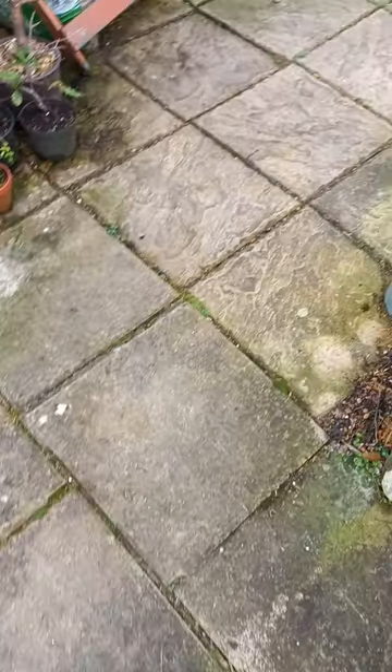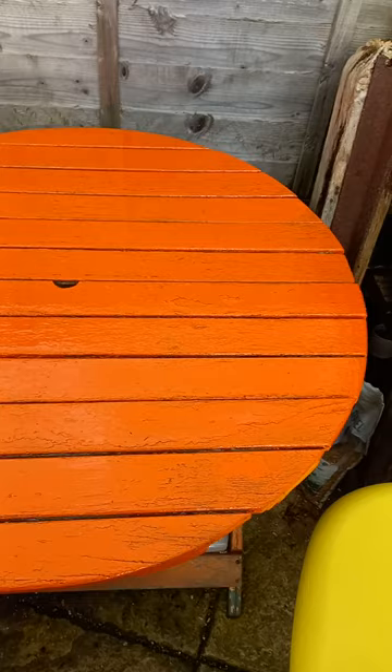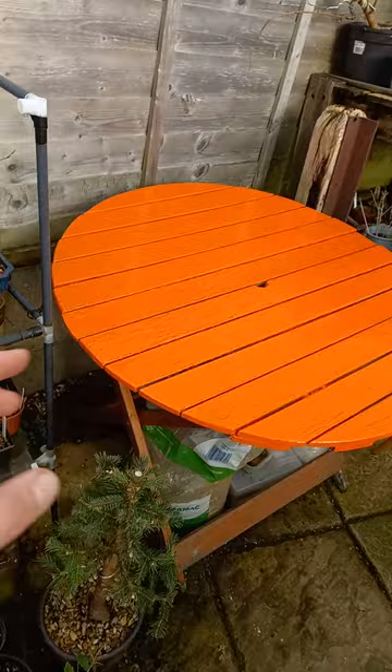Hi guys, welcome back to the channel. Big update: the table has gone orange. It was looking a little dodgy — some of the paint had chipped away, and after surviving the winter in the greenhouse and the rain last year, it was looking a bit shabby. So I've gone over it in an orange oil paint.